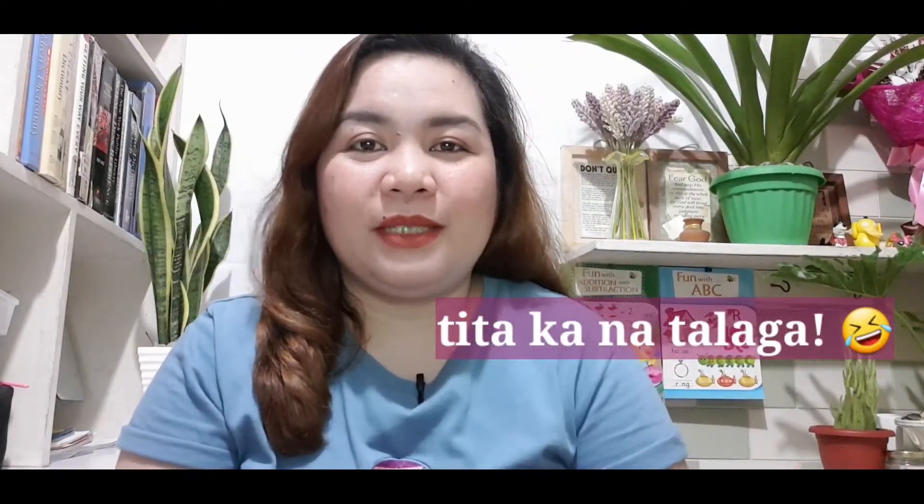Alam mo, you can forget your makeup, you can forget your lipstick or lip tint — huwag mo lang kalimutan mag-linis ng mukha at mag-apply ng skincare. Especially if you are someone like me na matanda na, of course we need something to keep our skin healthy looking, younger looking, and fresh kahit nasa bahay lang tayo.